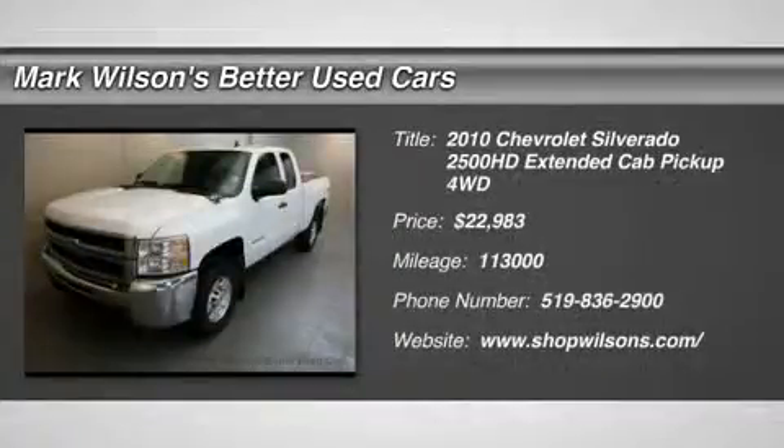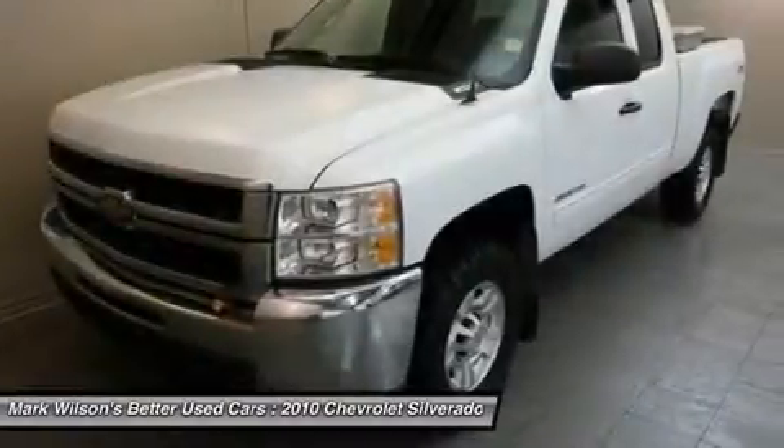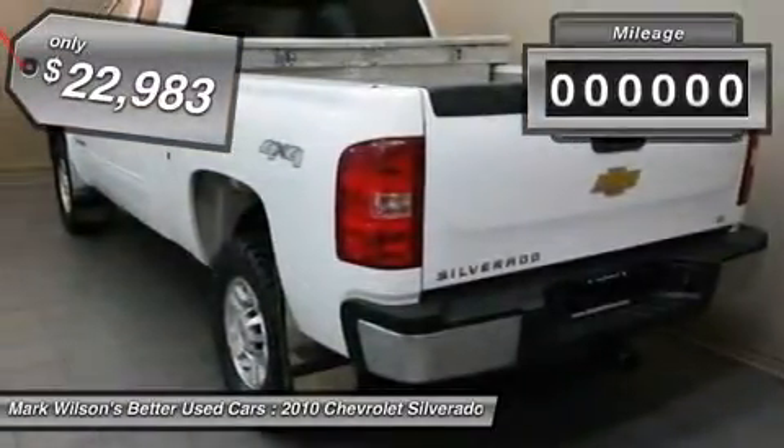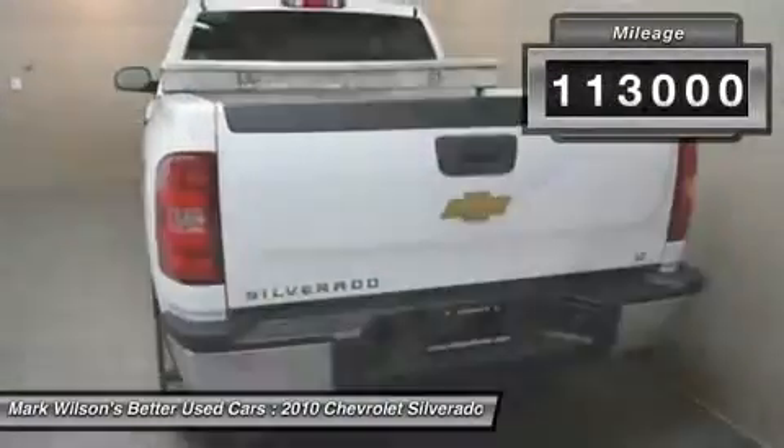2010 Silverado 2500 HD. This pickup truck pulls unlike any other and is priced below $25,000. This vehicle has less than 115,000 miles.